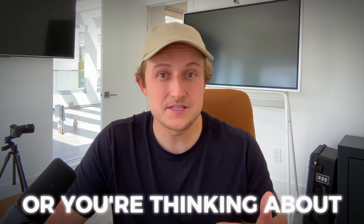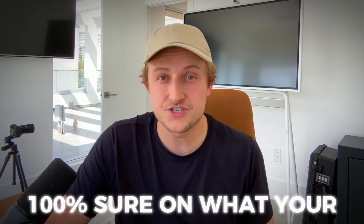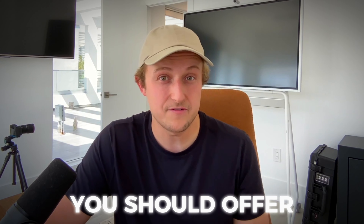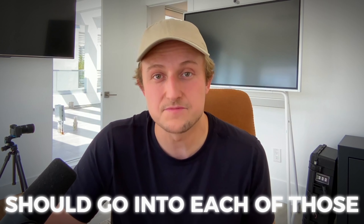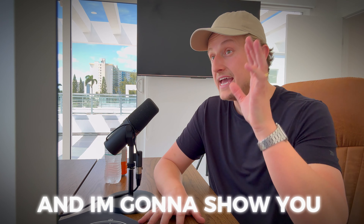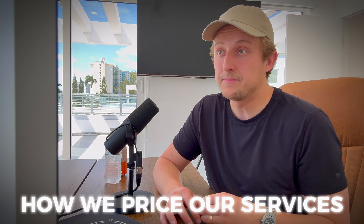So you have a real estate photography business or you're thinking about starting one and you're not 100% sure what your prices should look like, or what packages you should offer and what services should go into each of those packages. In this video, I'm going to give you a behind-the-scenes look into my photo business, Norman and Young, where we currently do between 3,000 and 4,000 real estate shoots per year, and I'm going to show you exactly how we price our services.